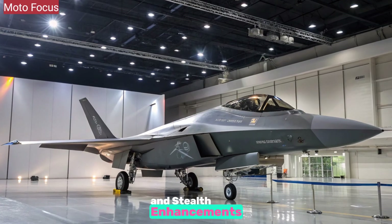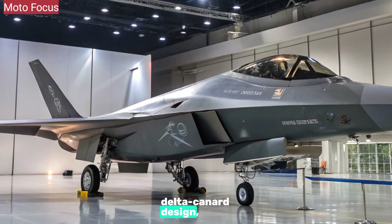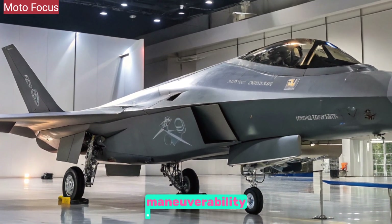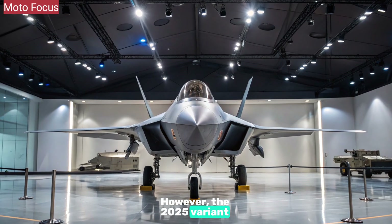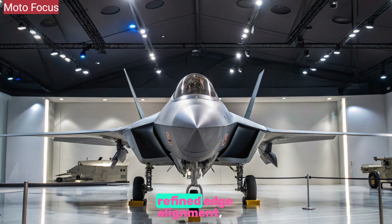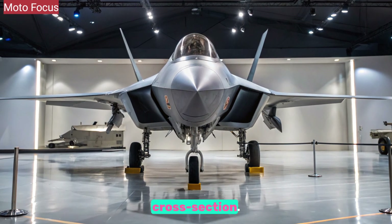The J-10C retains its Delta Canard design, known for agility and high maneuverability. However, the 2025 variant incorporates radar-absorbing coatings, refined edge alignment, and intake redesign to further reduce radar cross-section.